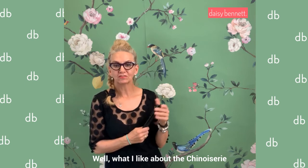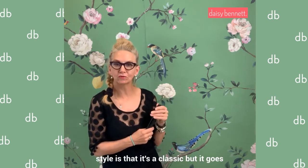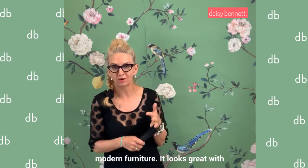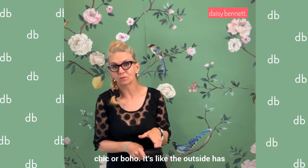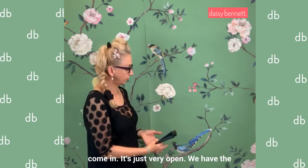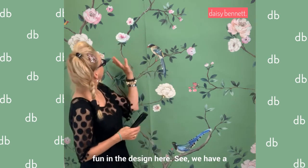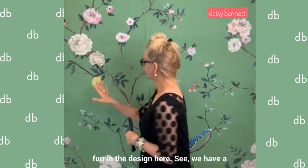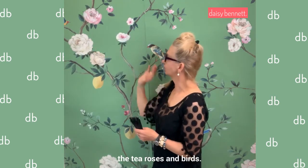What I like about the chinoiserie style is that it's a classic, but it goes with any furniture. It looks great with modern furniture, traditional furniture, or even farmhouse chic or boho. It's like the outside has come in — very open. We have the birds, we have some lemons to make it fun in the design, we've got the tea roses and birds.